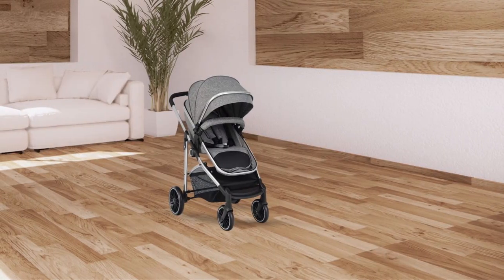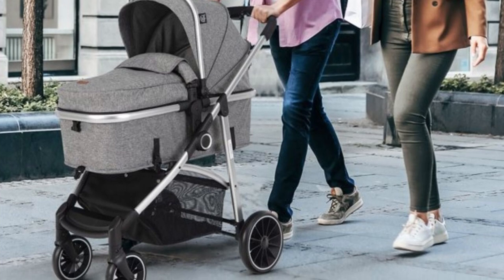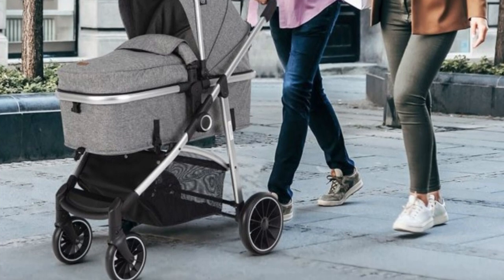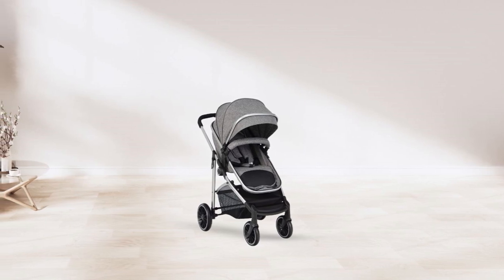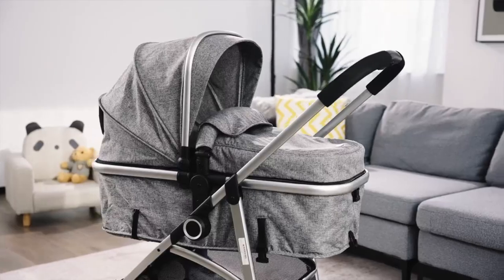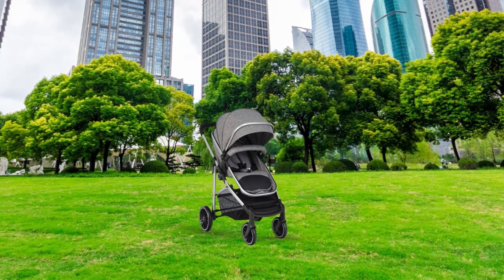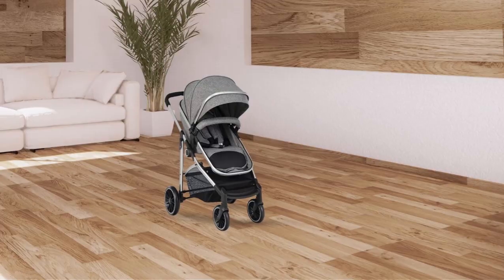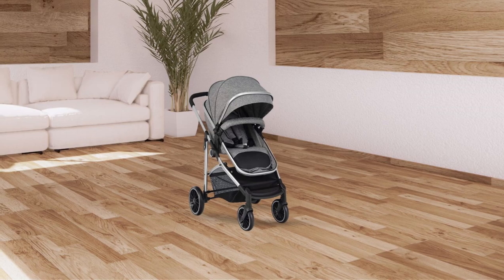The removable bumper bar makes it easy to get your baby in and out of the stroller, while the removable foot muff ensures your baby stays warm in cold weather. The stroller's heavy-duty rust-proof steel frame provides a stable base, while the polyester and EVA materials offer durability and comfort. Available in two colors, this stroller offers an all-in-one solution for your baby's transportation needs, whether you're running errands or taking a walk in the park.